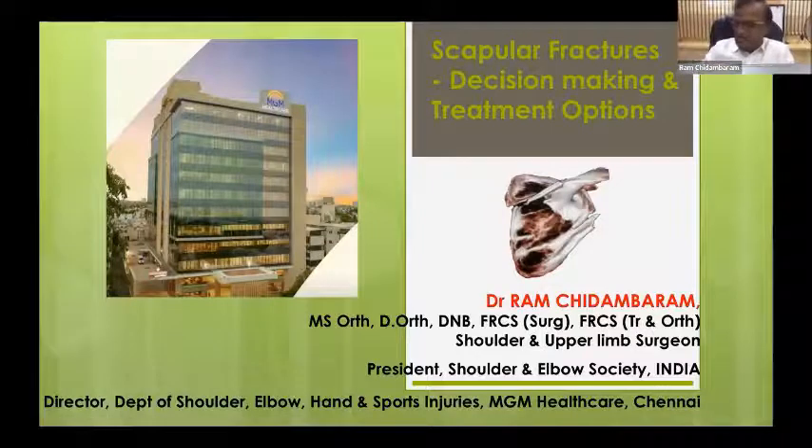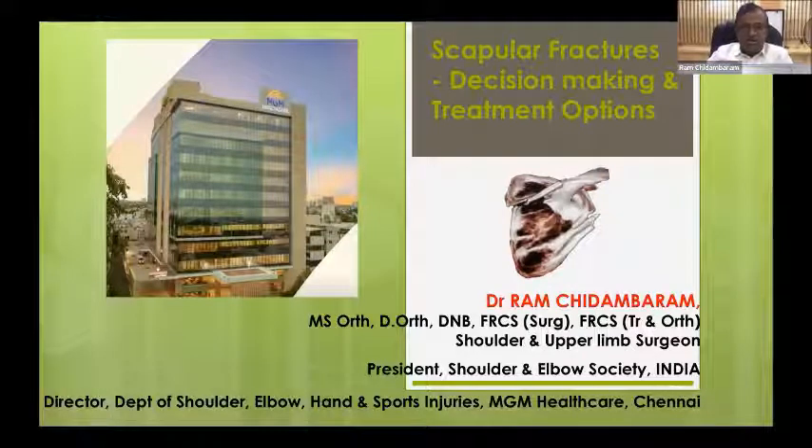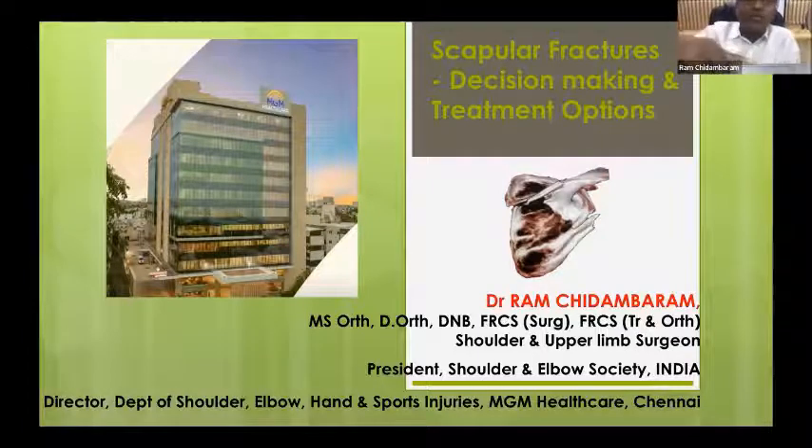Let me just start my presentation. It's time to talk about scapular fracture, because we are only dealing with the fracture scenario in these COVID times.